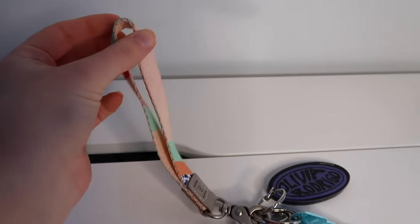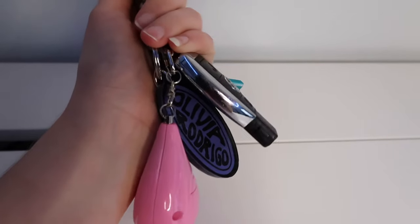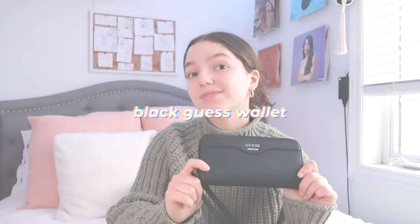This is also where I keep my keys. I like to have my keys zipped up in my purse so nobody can take them. I have all my keys on this really cool short little lanyard I got from Amazon — I love it because it doesn't take up a lot of room and it's super pretty. On here I have my car key, my house key, a little alarm thing for if I get attacked, and my Olivia Rodrigo keychain.